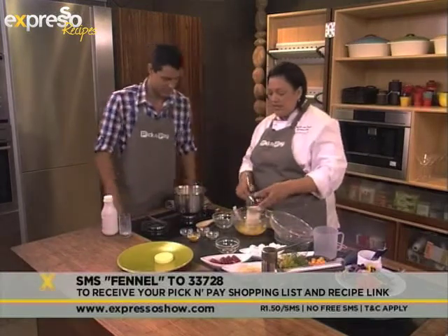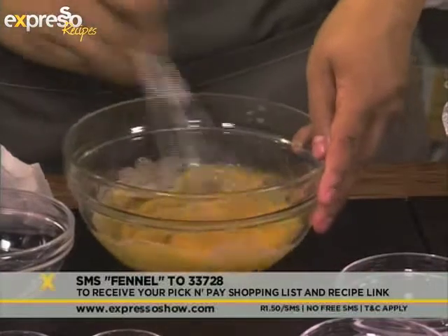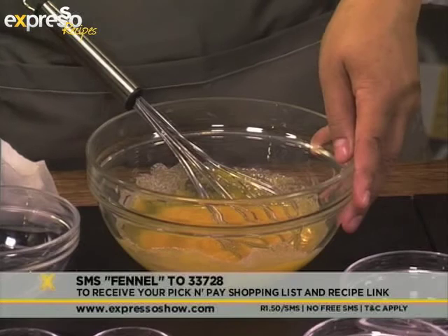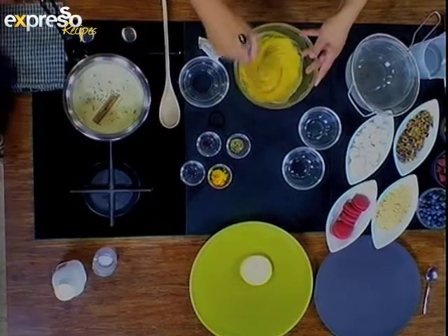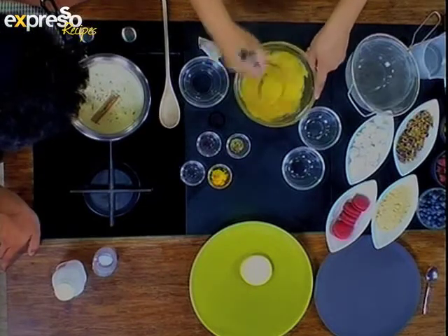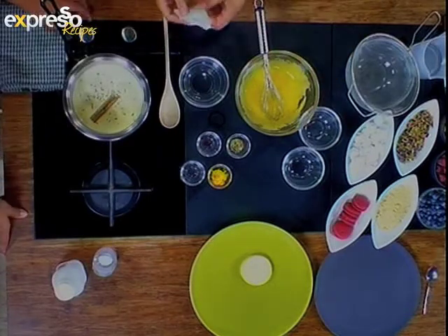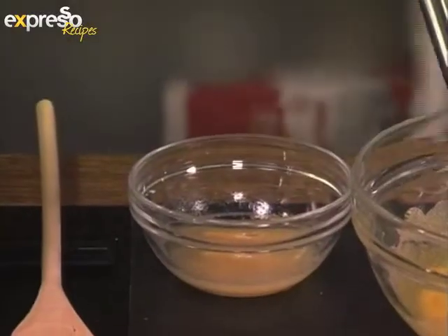The toasted fennel seeds and the cinnamon. This is just some egg yolks. By leaving this to heat up nicely — do you want it to have a full boil or just to simmer? It needs to come to the boil. As soon as it comes to the boil, that flavour is going to fuse in quite nicely. The saffron is going to add a little bit of colour. And then we're going to whisk in the egg yolks and sugar and that's going to thicken it up. I've got a little bit of gelatine here as well, which we're putting into water to dissolve.